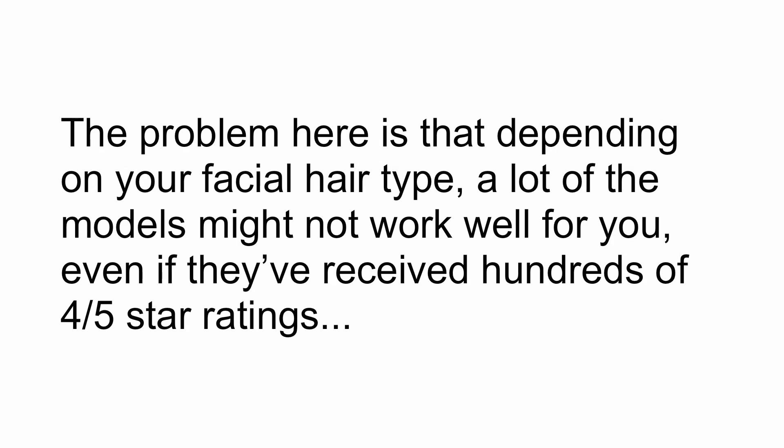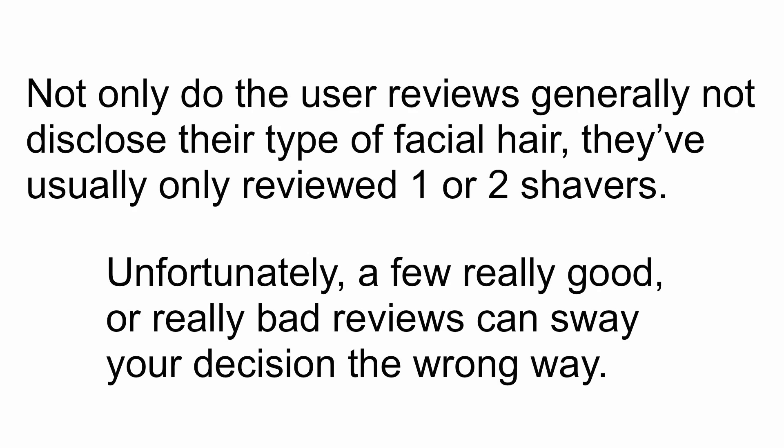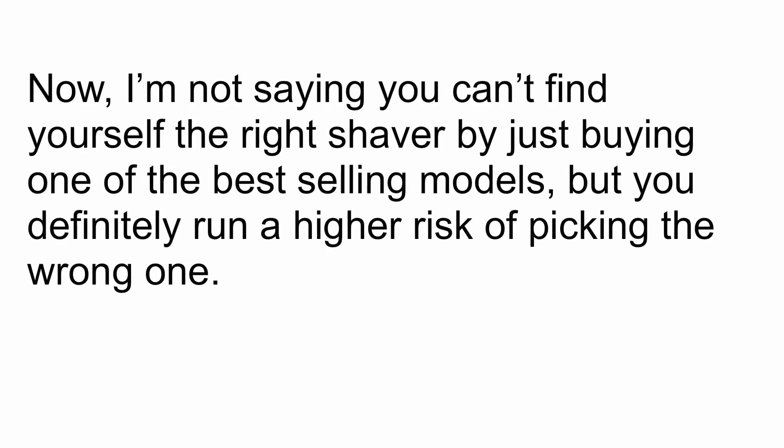The problem here is that depending on your facial hair type, a lot of the models might not work well for you, even if they've received hundreds of 4 out of 5 star ratings. Not only do user reviews generally not disclose their type of facial hair, they've usually only reviewed one or two shavers. Unfortunately, a few really good or really bad reviews can sway your decision the wrong way. I'm not saying you can't find yourself the right shaver by just buying one of the best-selling models, but you definitely run a higher risk of picking the wrong one.